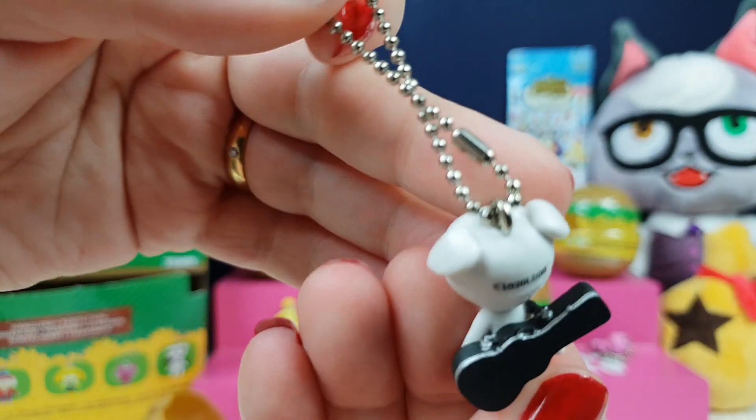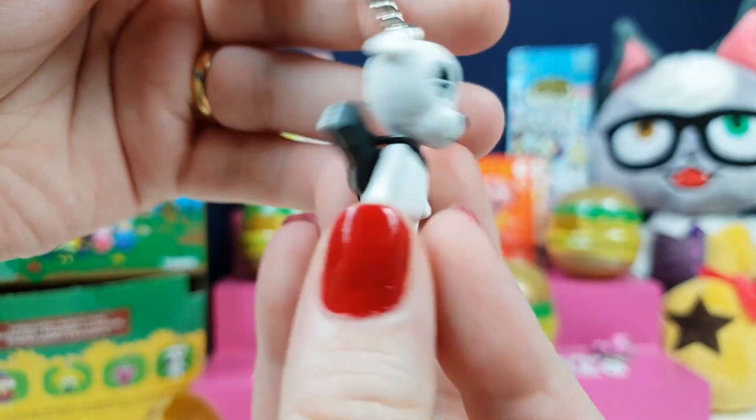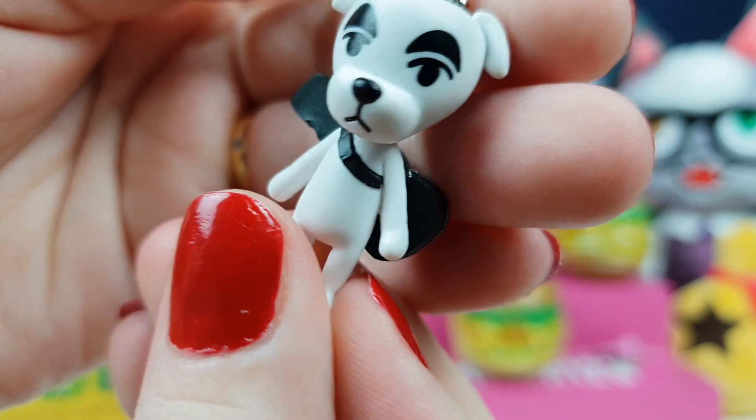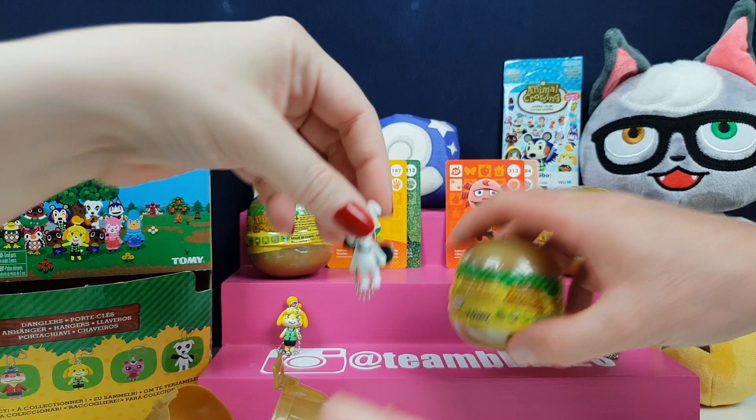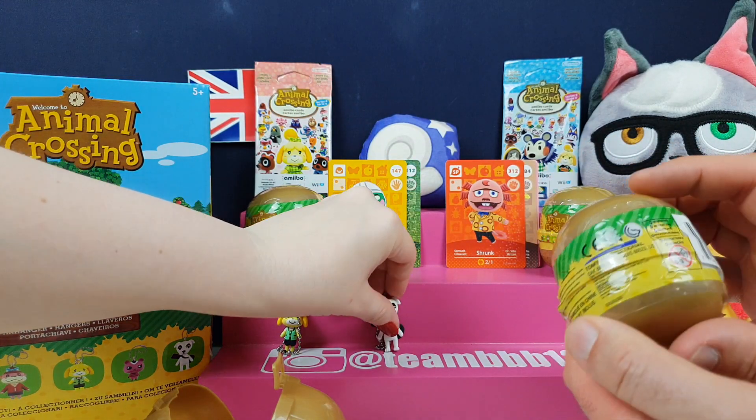He is really cool — he is a very cool little cat. He likes to call himself a cool cat, he's a cool dude. But you're a dog, KK — you're a dog! He comes to your town every Saturday night and he plays his tunes for you.